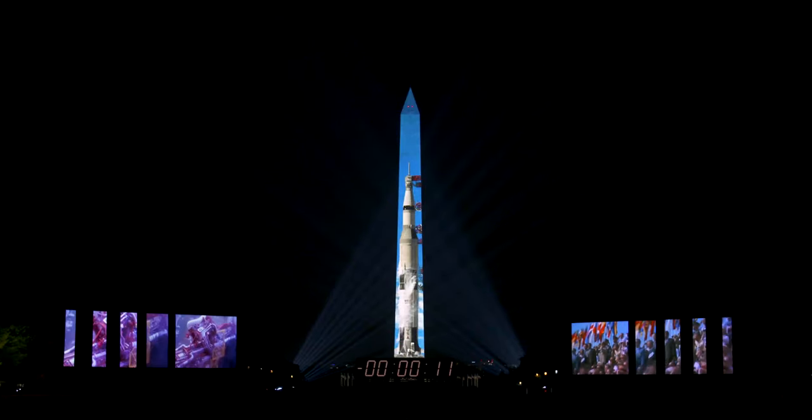The Smithsonian has begun three nights of projecting a full-scale Saturn V rocket on the Washington Monument. If you can get down here, absolutely do it.